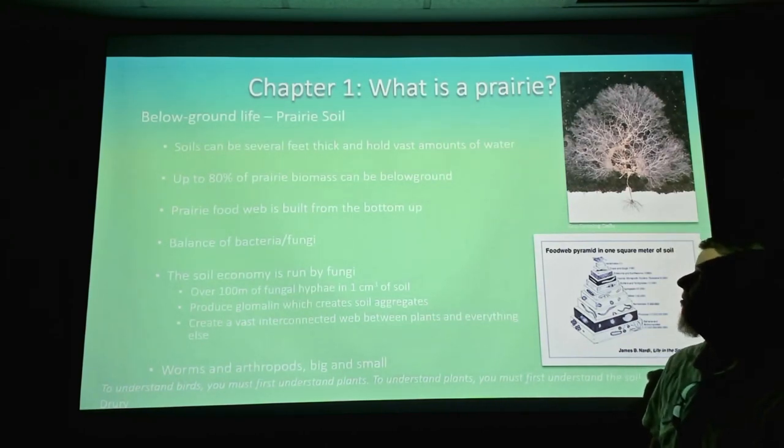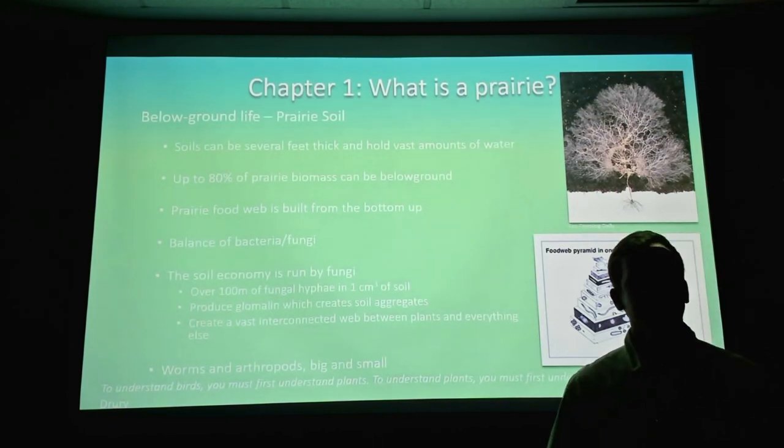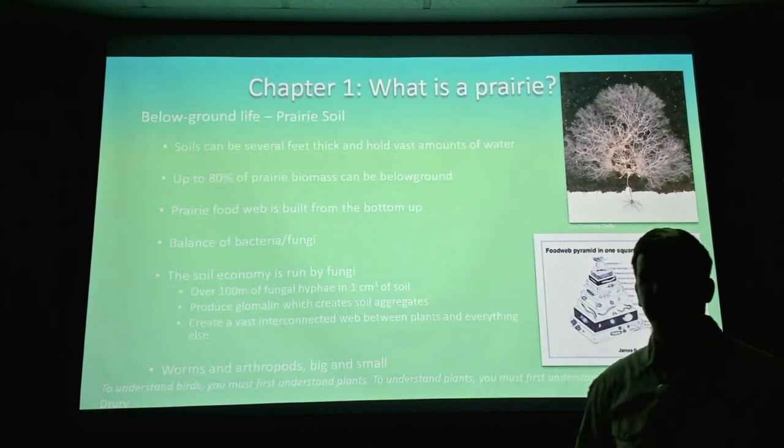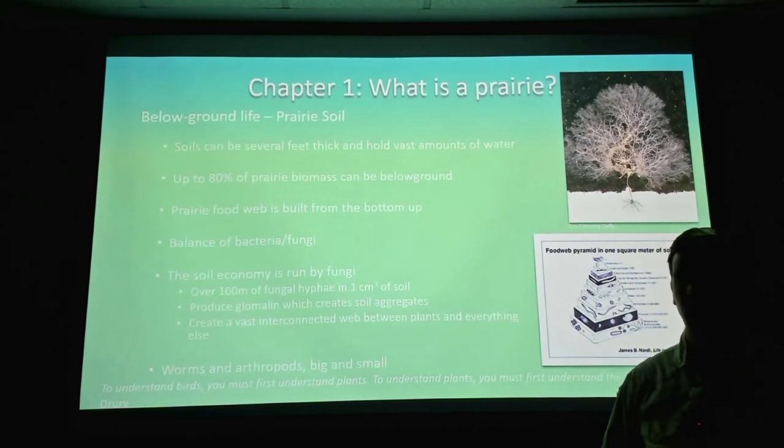And then there's below-ground life — life in the soil. The more I learn about soils and fungi, this is really where it's at. This is where the whole food chain is really based. If you go to pristine prairies, the soil can be several feet thick — it's one of the few types of soil in the world that can be 7, 8, 9, 10 feet thick.